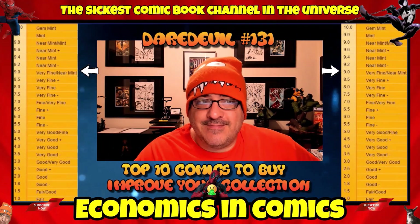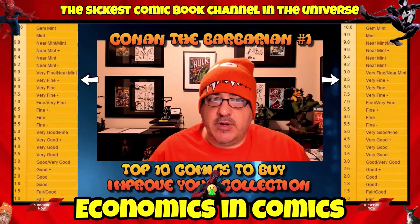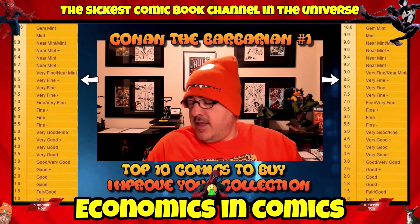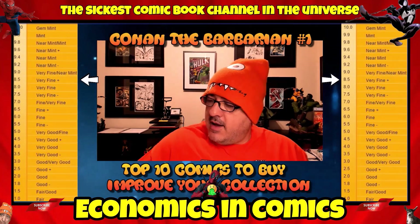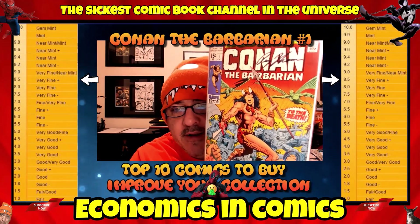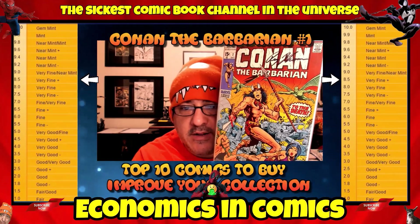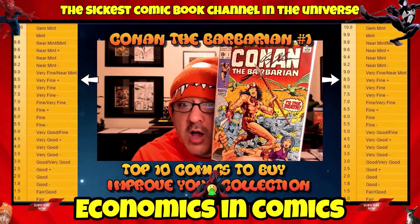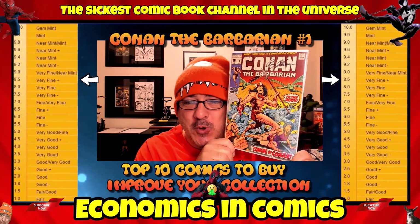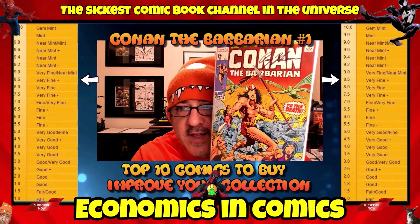The number one for today is Conan the Barbarian number 1 — the first appearance of Conan, with a cameo appearance of King Kull. In a raw copy, let's say about an 8.5 VF+, you're looking at about $250 raw, and graded it's going to be worth a lot more. Mine is signed by Roy Thomas. I love this book and I would pick up more if I could. One of the classic books and covers — 'The Coming of Conan.' Conan the Barbarian number 1, a classic and great book to have.